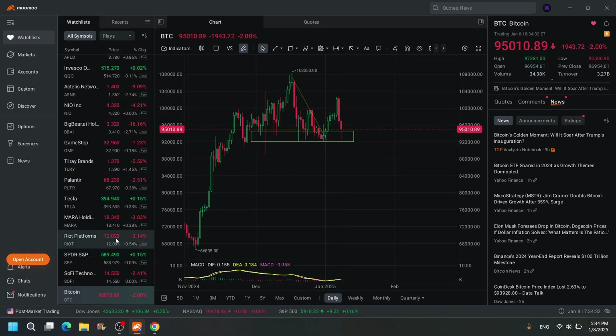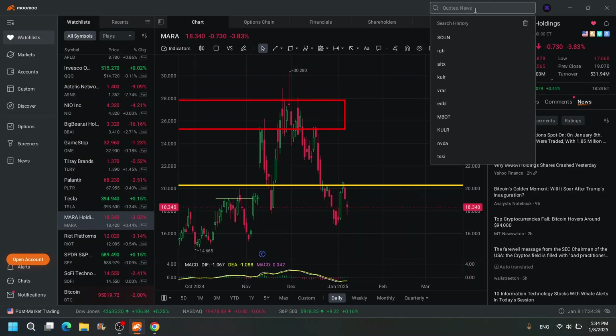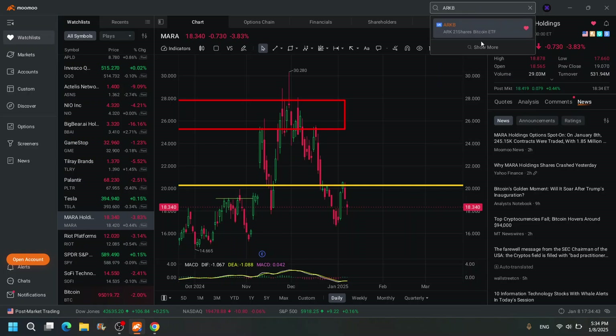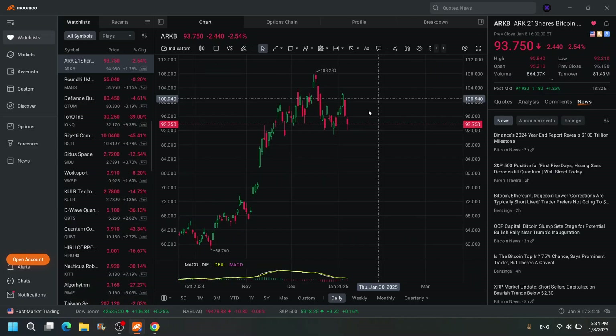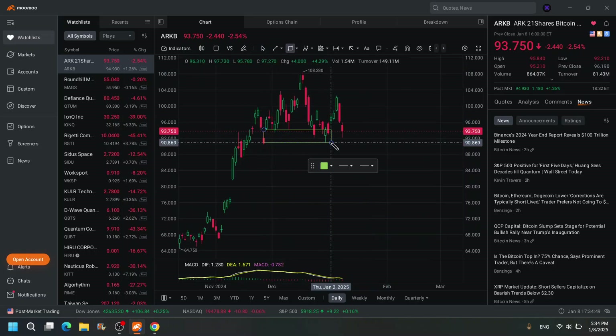So how do we take advantage of the volatility on Bitcoin? We buy the Bitcoin miners — MARA — or you can also buy the ETF that follows Bitcoin, like ARGB, which is one of my favorite ones. Where's the bottom? Do you see it? I see the bottom. Boom, there's the bottom.